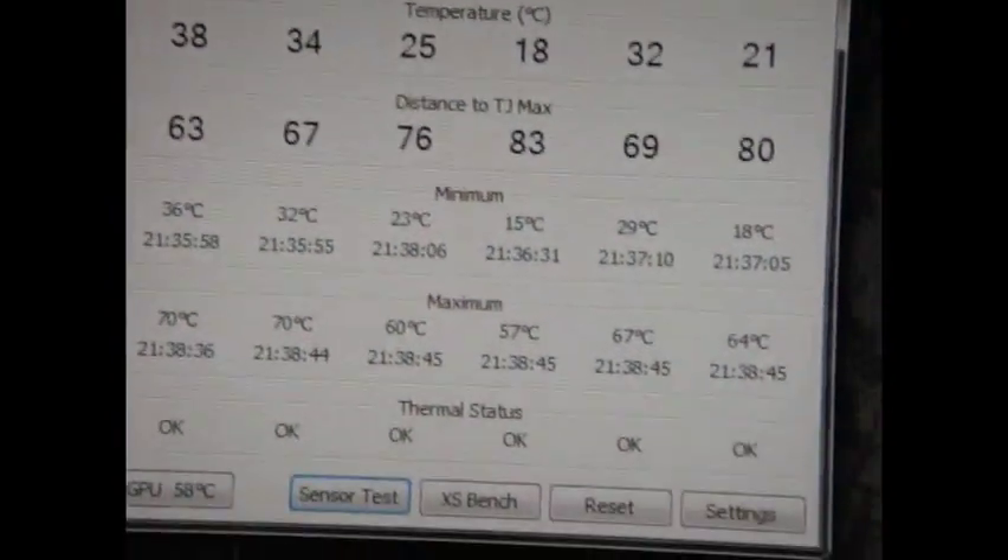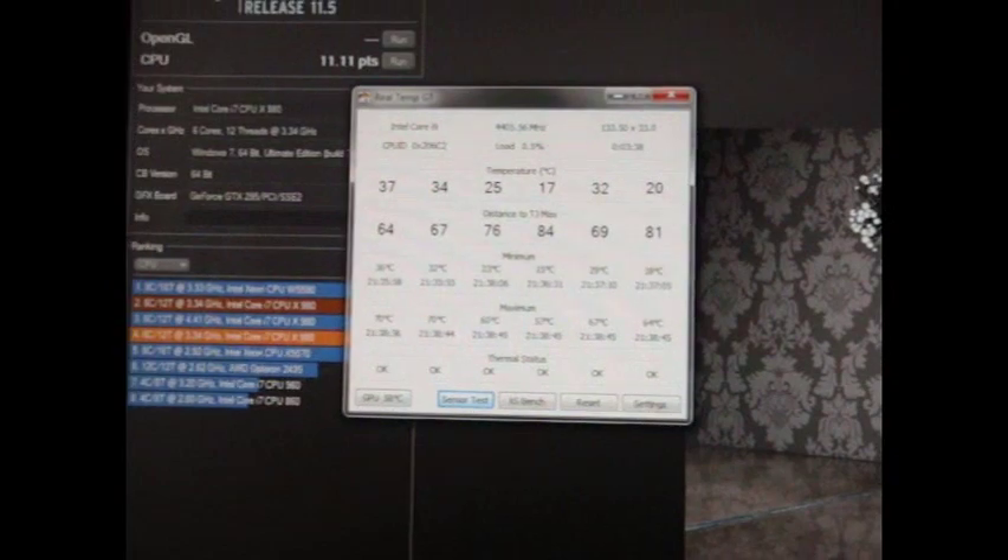While I game, it hits the mid 50s to the high 50s. At most, I've never seen it hit 60 degrees while gaming.